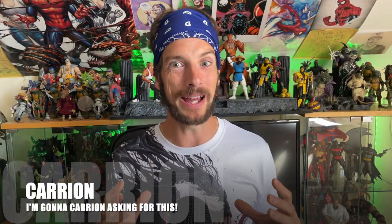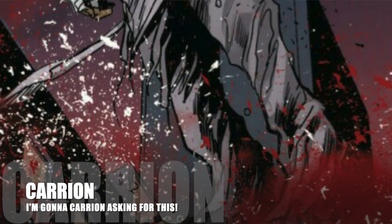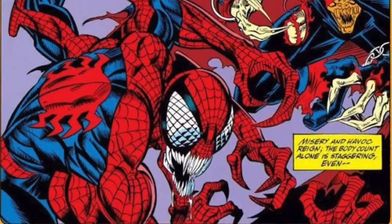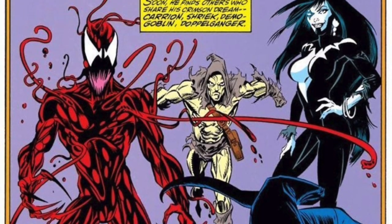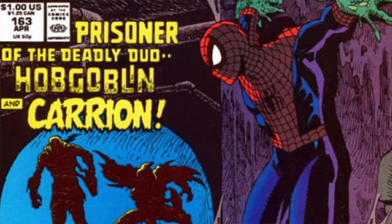Keeping with Spider-Man, we have Carrion. I can't believe we haven't got him yet because he has been around for a long, long time. Most importantly to me, he's another addition to the Maximum Carnage set — we're so close to finishing both teams in Maximum Carnage, but Carrion is a big omission. There's someone who pairs up really nicely with him that's going to come up later. Also, Carrion and Hobgoblin slash Demogoblin were always working together in the 90s. He's featured in so many stories connected to the Clone Saga as well. We need a Carrion figure — come on, Hasbro, don't keep me waiting.